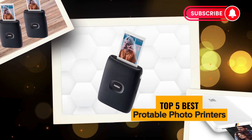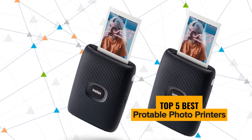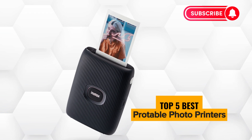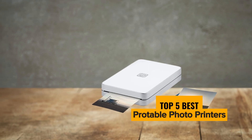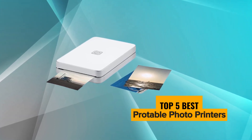There you have it, our top 5 portable photo printers that bring a whole new level of creativity and convenience to your photo printing experience. Which one caught your eye? Let us know in the comments below, and if you enjoyed this video, give it a thumbs up, subscribe for more tech content, and hit that notification bell so you never miss an update. Until next time, happy printing!